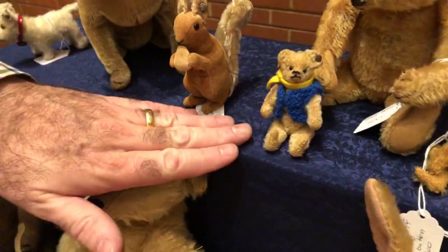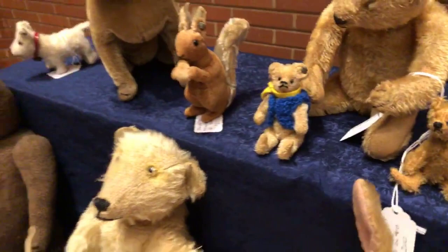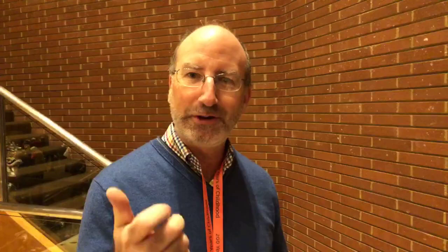I'm looking at this little three-and-a-half-inch Steiff. This is from about 1909. Remarkable — it's amazing they even survived, they're so small. Why did they make such small teddies? So sweet!